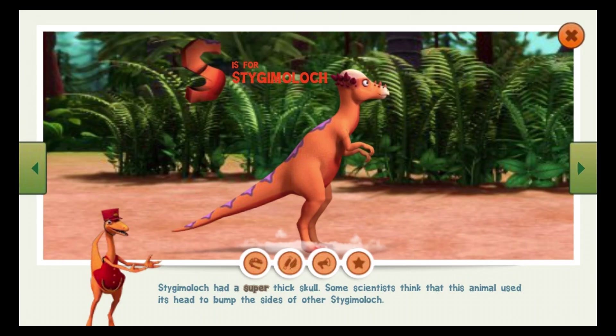Stygimoloch had a super thick skull. Some scientists think that this animal used its head to bump the sides of other Stygimoloch.